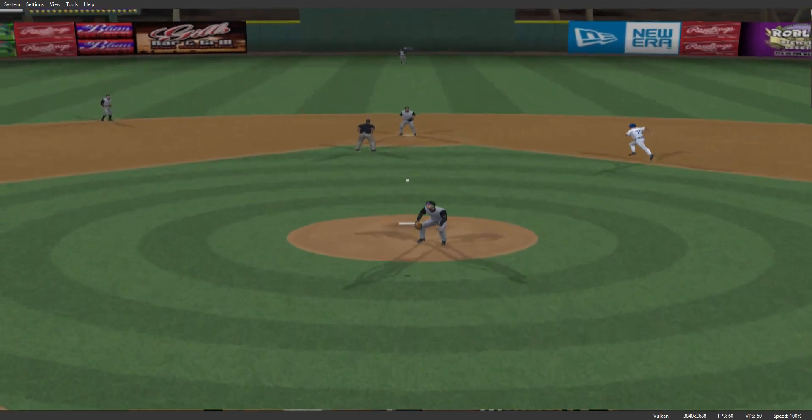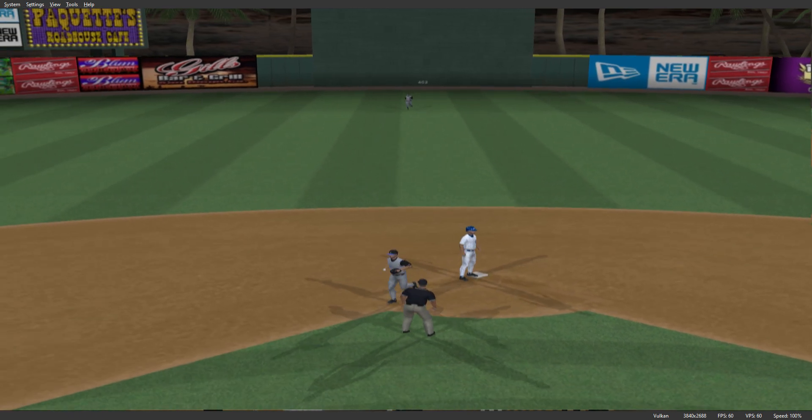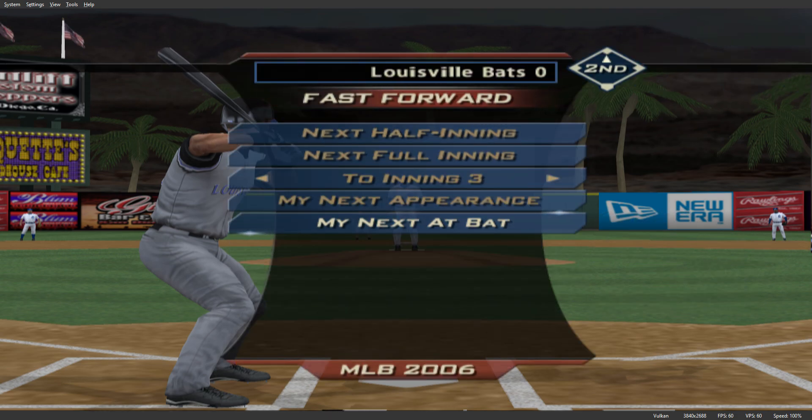Runners on the move for second. Pitch inside, the throw, and they'll apply the tag — he is out at second. Looking to move into scoring position with two out, but a good throw there. Nailed it.